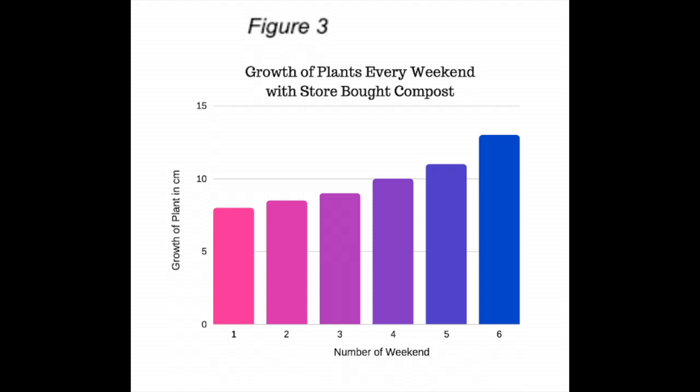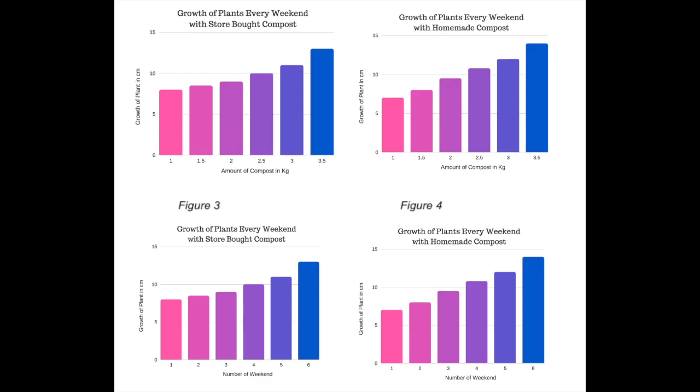The store-bought compost only increased 0.5 centimeters for the first three weekends. After the fourth weekend, we can see that the plants increased about one centimeter every week. We observed that the plants grow at a steady and consistent rate, making the results somewhat linear in the graph.